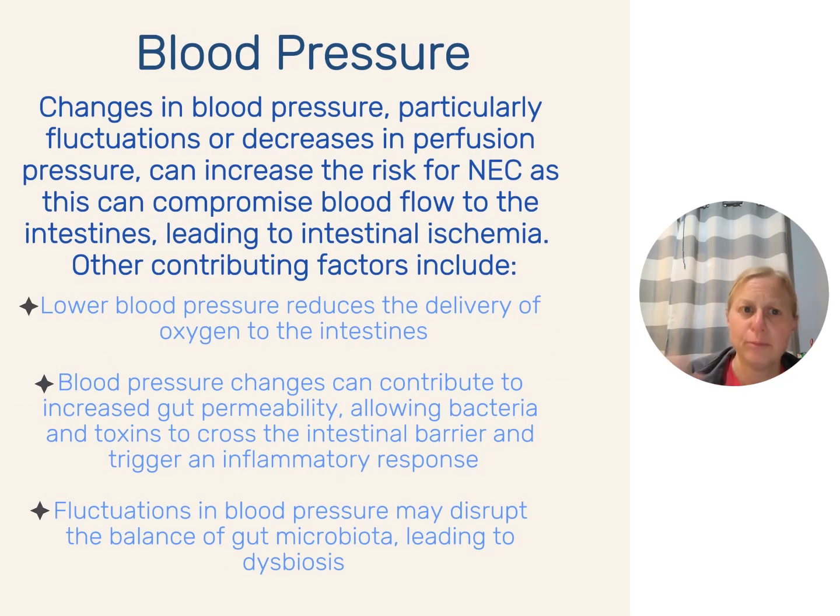Blood pressure is also a big deal. If you are hypotensive — low blood pressure — you have low circulating blood volume. Blood gets pulled away from non-vital organs like the intestines, kidneys, and liver so the heart, lungs, and brain have enough flow. Lower blood pressure reduces oxygen delivery to the intestines, and blood pressure changes can contribute to increased gut permeability — allowing bacteria and toxins across the barrier to trigger an inflammatory response. Fluctuations in blood pressure may also disrupt the gut microbiome, leading to dysbiosis, increasing the risk for NEC.